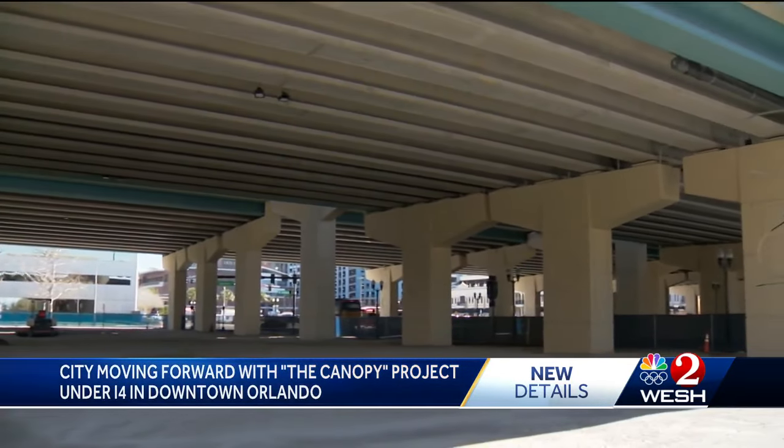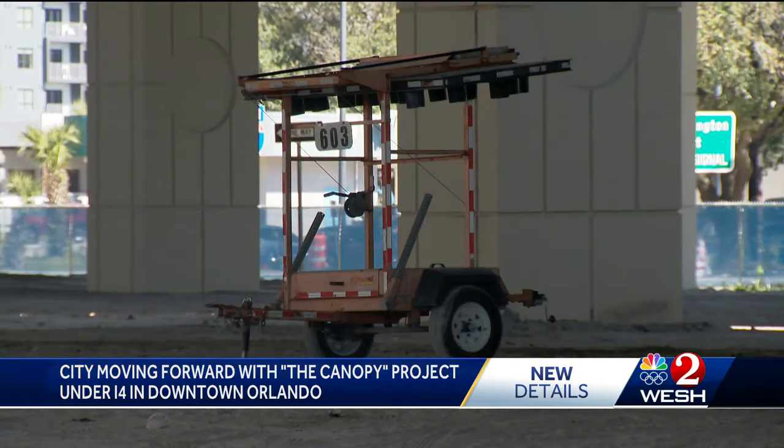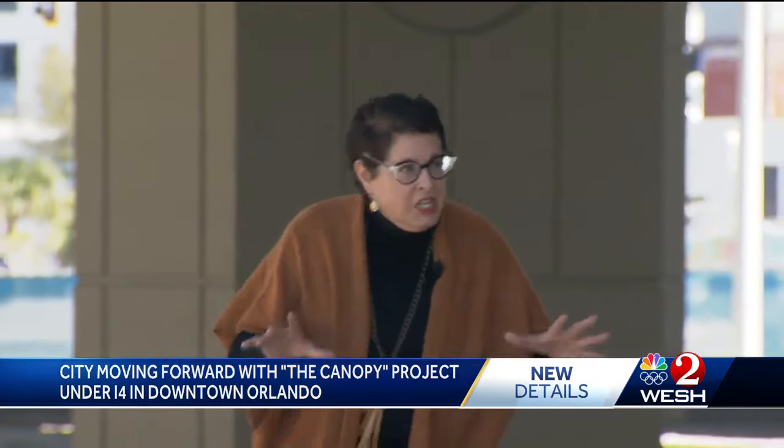Under I-4. That's right. The scary dark strip of dirt under the interstate, bordered by Church Street on one end and West Washington on the other. The project is called the Canopy. Now this area under I-4, under the interstate, it looks better because of the I-4 Ultimate project. But for decades and decades it's been synonymous with one word: yuck!